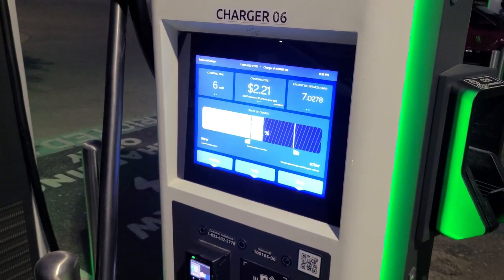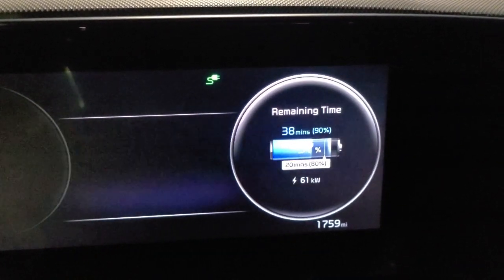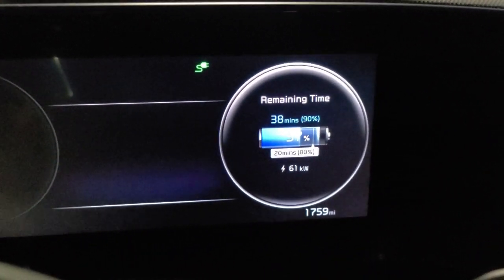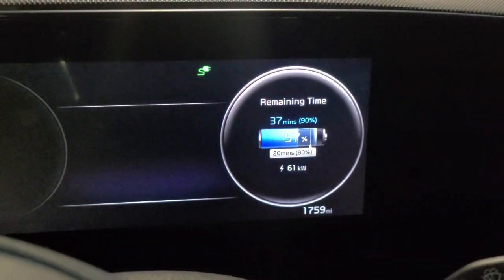This is the charge indicator and readout. It tells you where you are, and you can also see the charging remaining time in kilowatts per hour inside on the dash as well. Pretty nifty stuff from Kia.